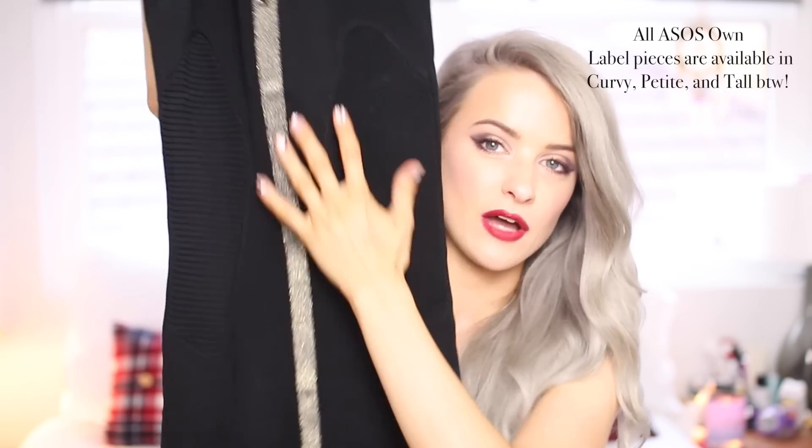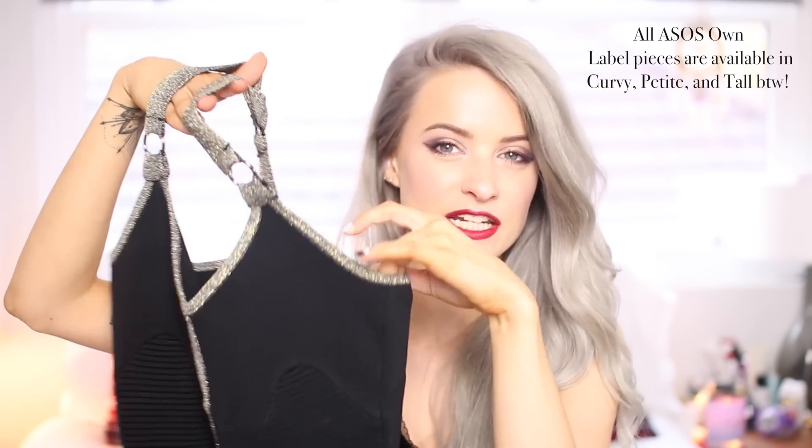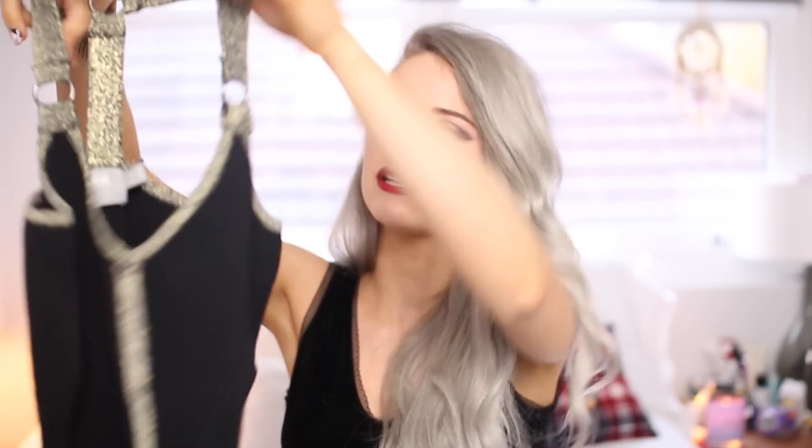Moving on to the dresses. First thing I picked up was this bodycon mini dress — I really liked that it was black but had this little bit of festive glittery edging to it. It's not too fussy or fancy, so I think so many of you would love this. The rib detailing down these two panels across the body helps to keep it quite cinched in, more bodycon style. And it's a lovely thick elastane fabric with lots of stretch, so you'll feel really comfortable.